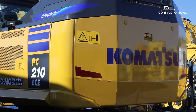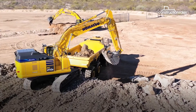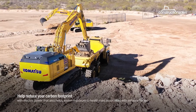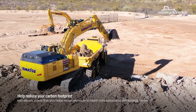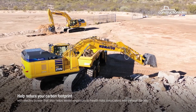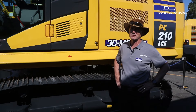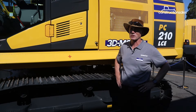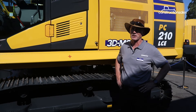Komatsu currently has a couple of demo models of the PC-210 LCE in the country, which are being trialled to gauge market interest and assess whether they suit the local market and conditions. Certainly the appetite in the market is big for new emission benefits and new equipment that ticks the green box. But whether or not this is the answer remains to be seen — that's what Komatsu are evaluating.